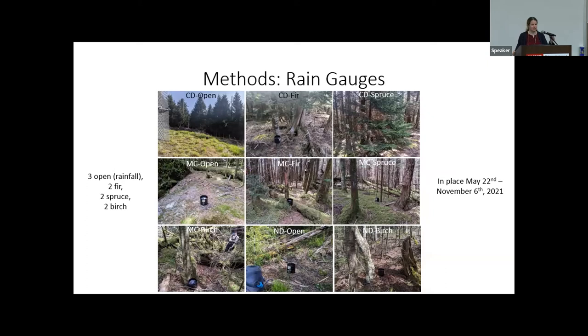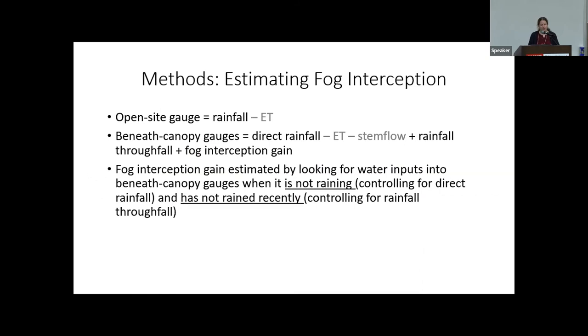We set up a total of nine rain gauges across the three sites. At each site, we had an open site gauge measuring just rainfall, and then six additional rain gauges beneath the canopy of individual trees of different species: two under fir, two under spruce, and two under yellow birch, our representative hardwood species. All gauges within a site were within a couple hundred meters of each other, so we can assume similar microclimatic characteristics. The gauges were in place from May to November.